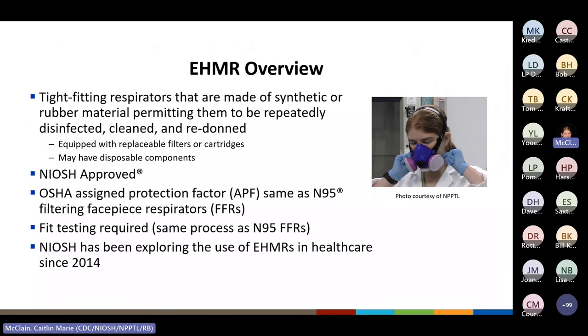Elastomeric half-mask respirators, or EHMRs, are tight-fitting respirators made of synthetic or rubber material. The exact elastic material differs from brand to brand, but this type of material permits them to be repeatedly disinfected, cleaned, and redonned, which is a desirable trait in the healthcare setting. EHMRs can be equipped with replaceable filters or cartridges depending on the use environment. At NIOSH, we have been exploring the use of EHMRs in healthcare since at least 2014. All respirators used during this study were NIOSH approved and have an OSHA-assigned protection factor of 10, the same APF as an N95 filtering facepiece respirator.